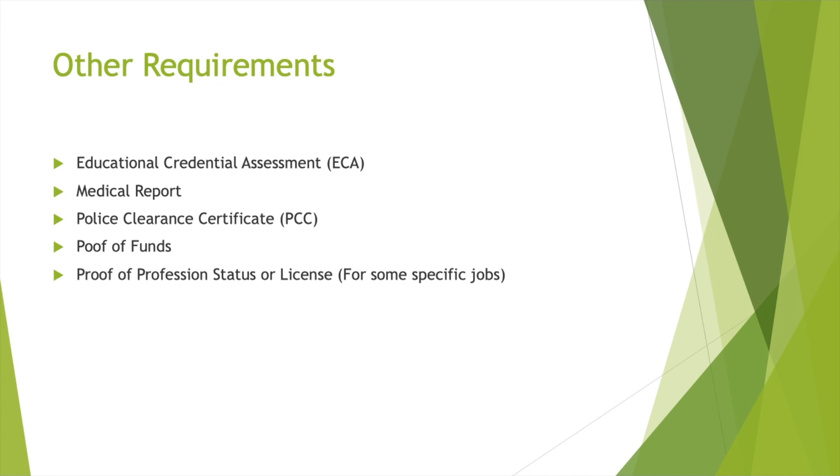Next is Proof of Professional Status or License for certain specific jobs — for example, professions like doctors, nurses, or engineers that need a license to practice or operate. You have to have that license. However, this is only required after you create a profile and submit your application — and only if the SINP provincial government asks you for a certification or license. Then only do you have to send it to them. Don't send it before they ask. Those are the general requirements.